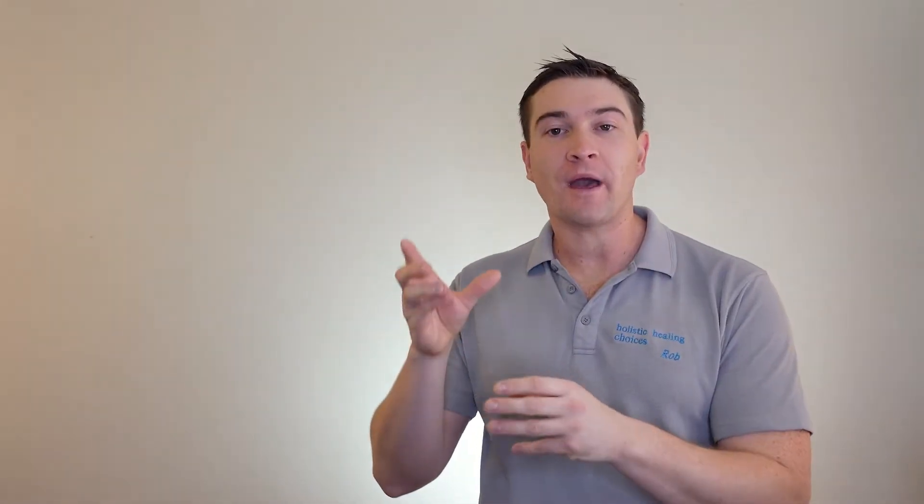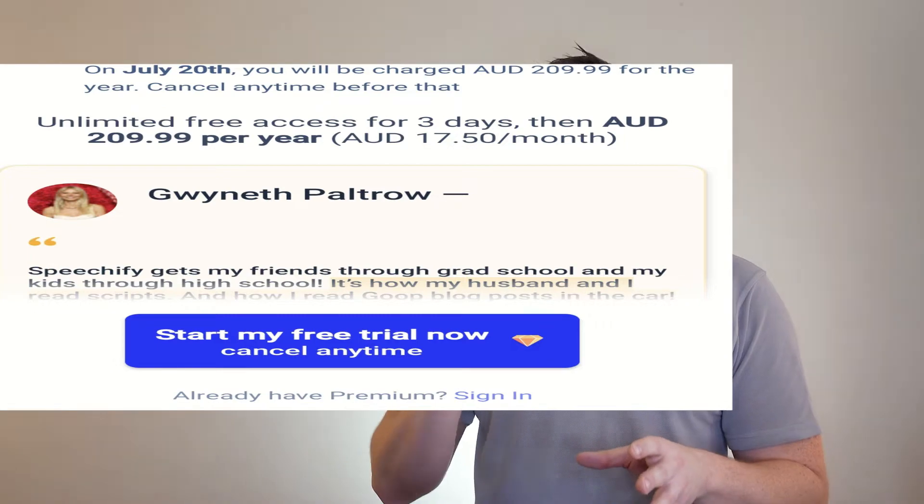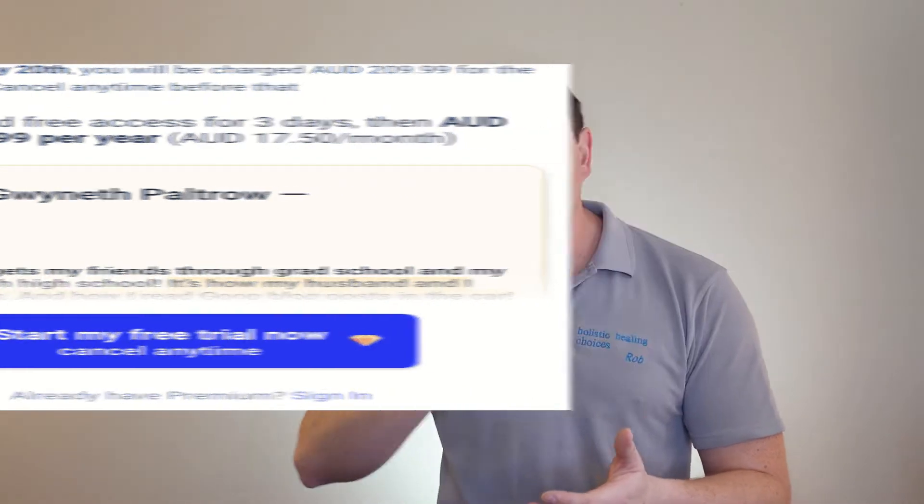Before we get off the bat here, Speechify normally offers a three-day free trial. It must have known I'd already used it, but even so, opening up the app you're presented with a screen that says 'activate your three-day free trial.' I hit that and instantly $200 came out of my account. So we're not off to a great start, Speechify and I. Let's see what it holds for me.